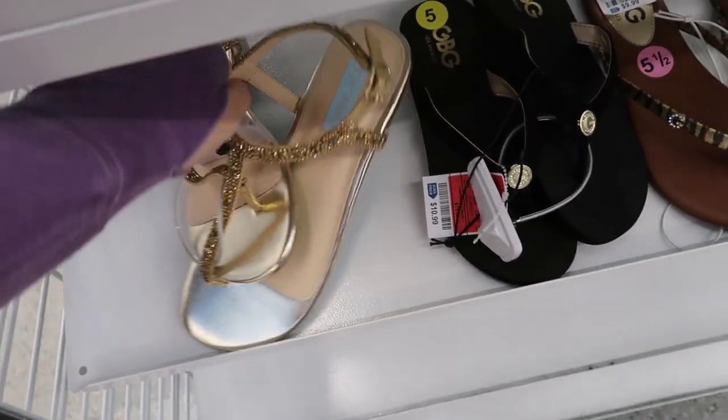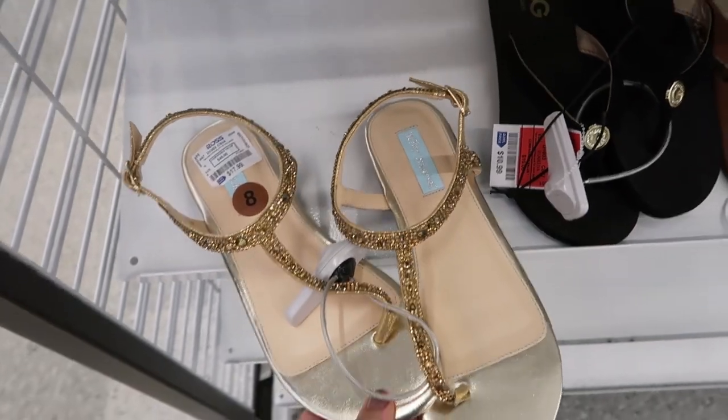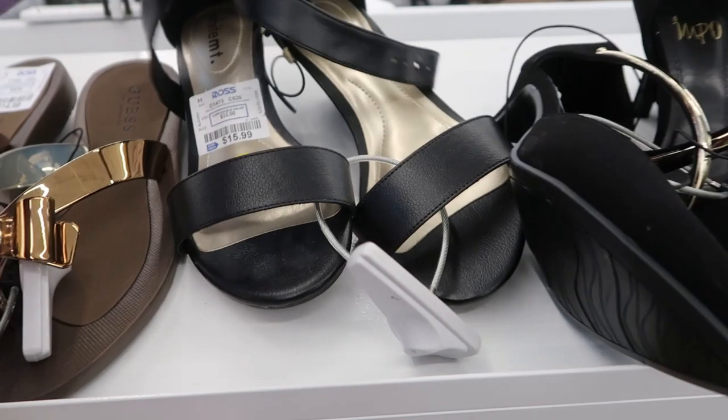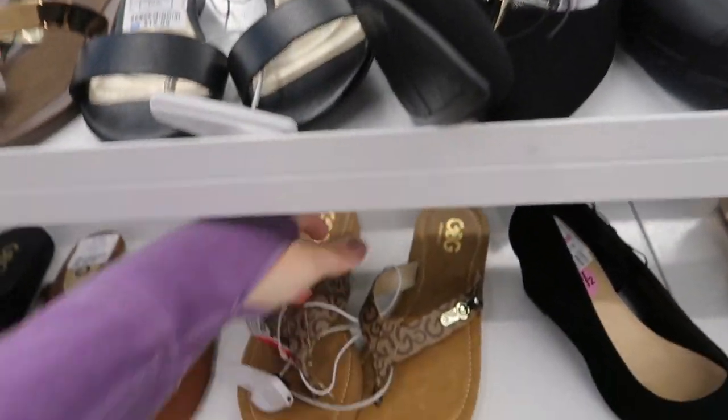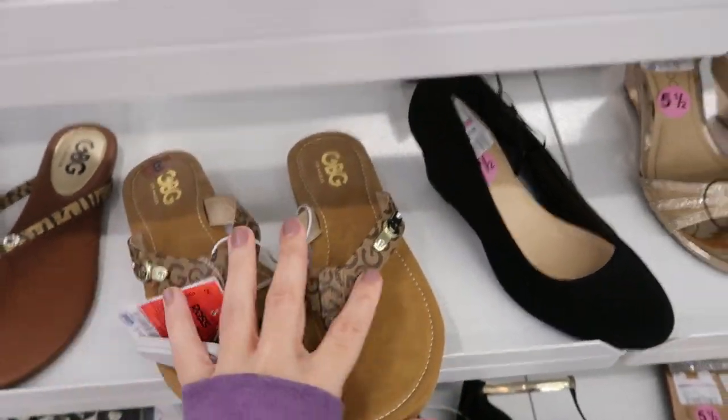We saw these in the last Ross in blue but I see them in gold - $17.99. Here's a cute basic pair of black wedges for $15.99. Monogram Guess flip flops are $10.99.